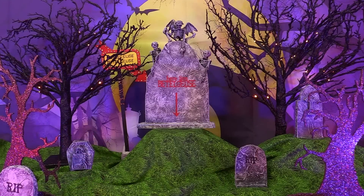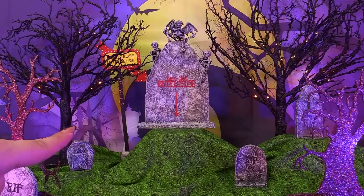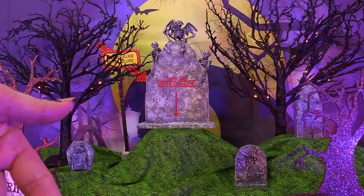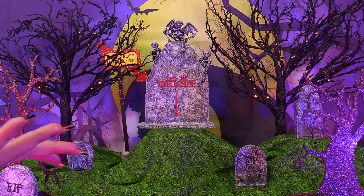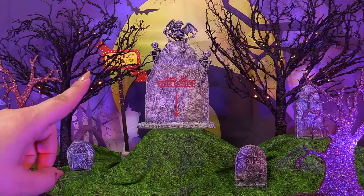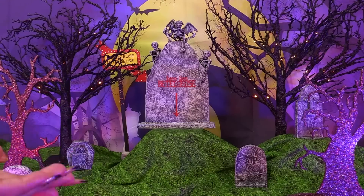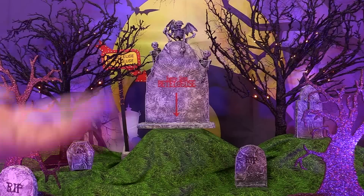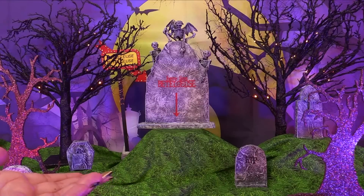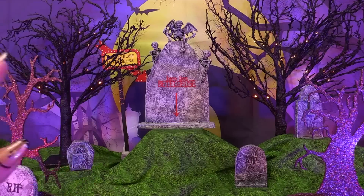Hey everyone, we're back in Beetlejuice's graveyard. In case you guys joined me in making the OMG version of our Beetlejuice and Lydia dolls, this setting may look familiar. We're here because even though Mattel Creations said they would send out orders on or around October 25th, they ended up sending it super early — I got mine like September 5th or 6th.